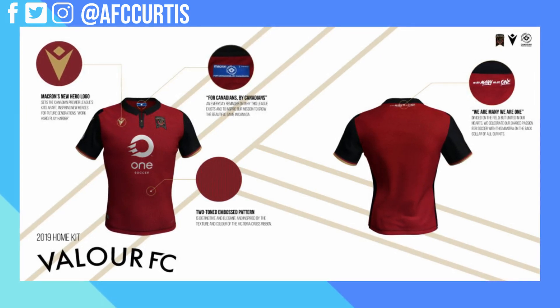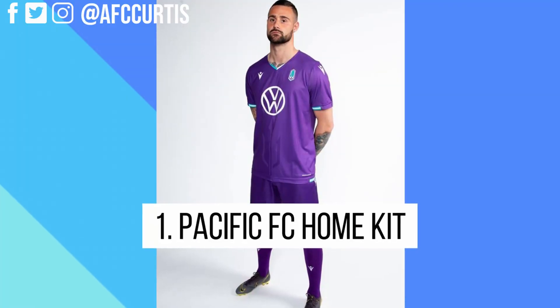The texture on the kit is actually two-toned embossed — you have to look at it up close and feel it to really notice — but it's the same texture as the Victoria Cross medal. That's a fun little fact they announced when they dropped the kits. It's a nice subtle detail you wouldn't know unless you're physically touching or wearing the kit, but it's a subtle nod to what the whole club is about, since the club crest is also inspired by the Victoria Cross medal.